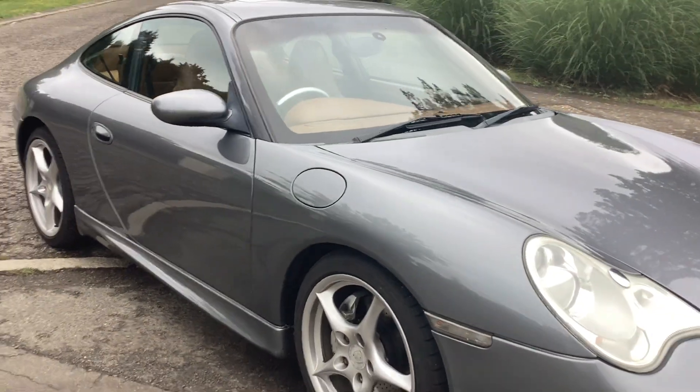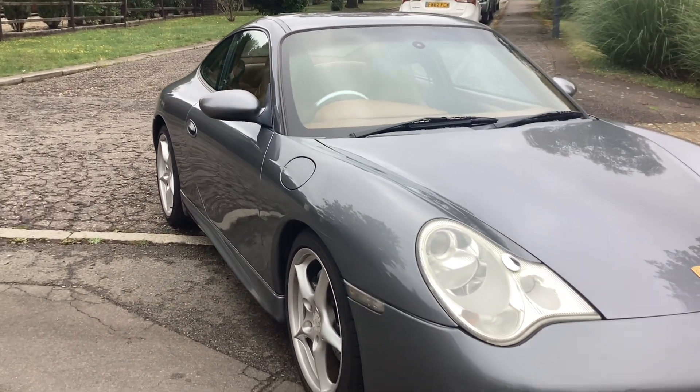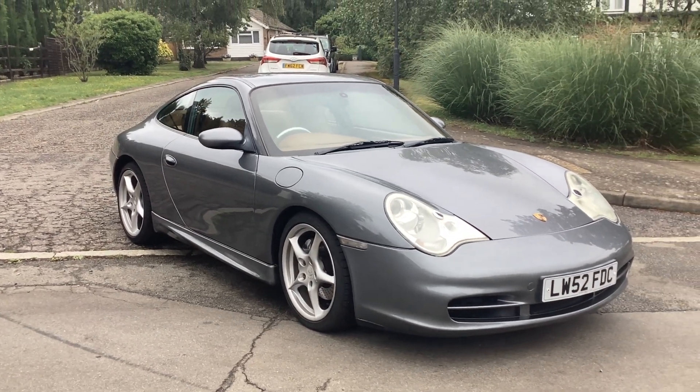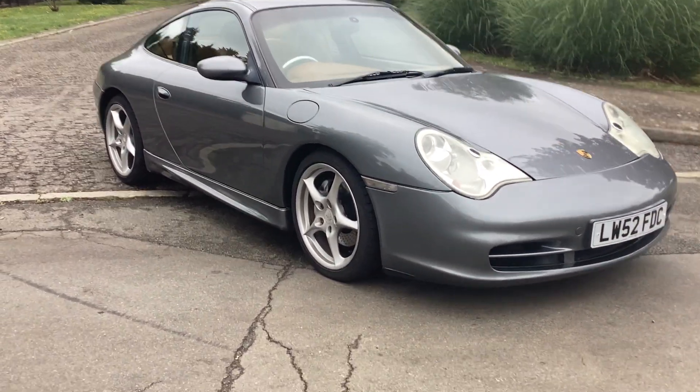She's in seal grey with natural interior, has the body kit from factory, and side skirts.